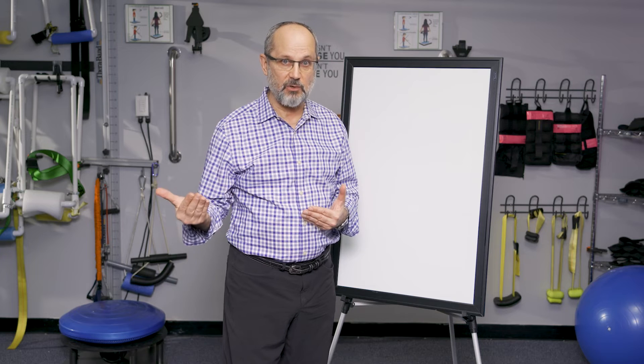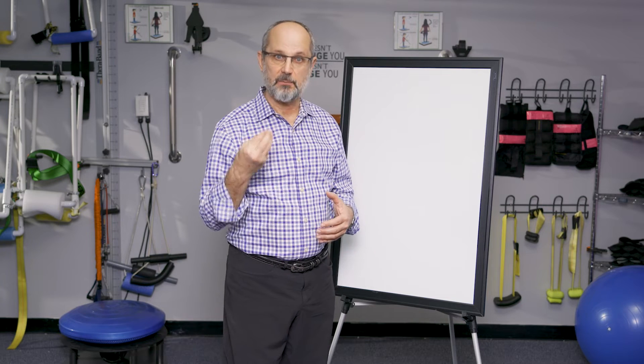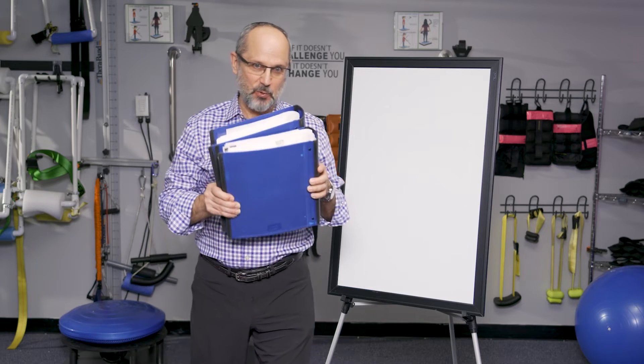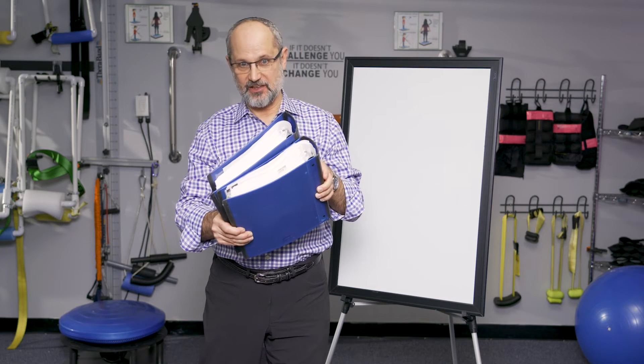I want to see you from time to time to make sure everything is tracking and doing what we expected. But fundamentally, you're doing the treatment yourself at home. We want to empower the patient to self-treat. These binders are full of evidence that supports conservative, exercise-based treatment for adult scoliosis.